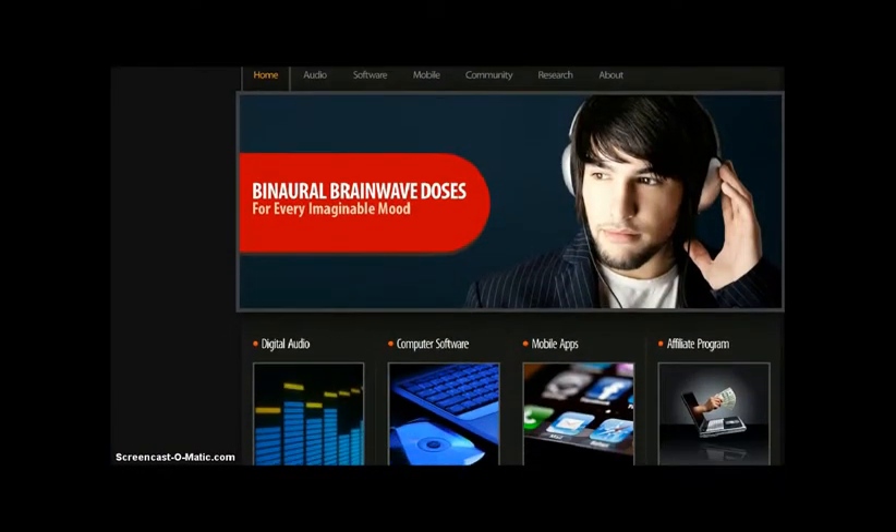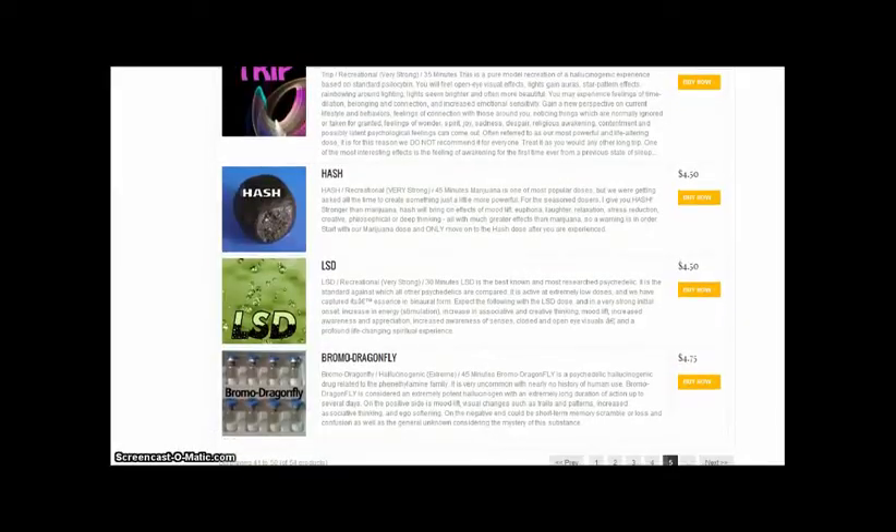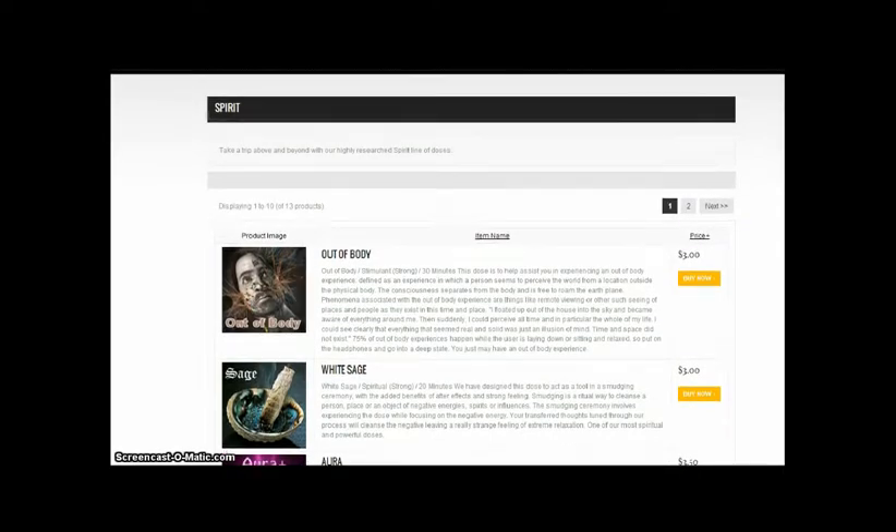Back in 2007, an online project called iDoser was launched. The goal was to give the public access to binaural beats, and for a couple bucks, you're able to listen to the frequency of your choice. Since then, the project has grown into an industry of its own, selling what iDoser calls doses. iDoser.com has over 200 different mixes of frequencies available for instant downloading, all having different effects on your brain. Many of these doses simulate the effects of various drugs, out-of-body experiences, and some very extreme, unique, otherworldly visions, all without any lasting effects or addictions.